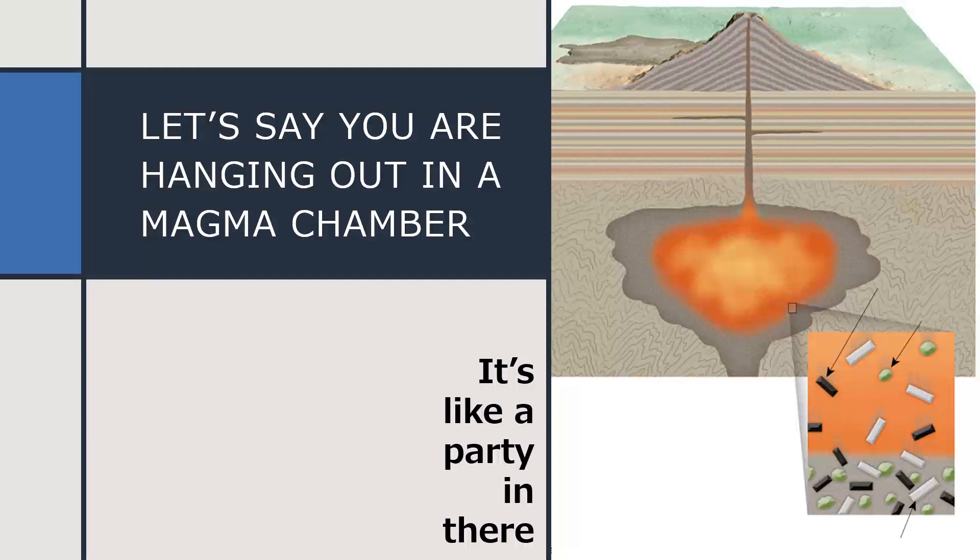Once upon a time, there was a magma chamber. It was the hottest club in town and all the hottest minerals hung out there. If you're a mineral with a lot of magnesium or iron in your crystal lattice structure, you can really only party under certain conditions — it has to be really hot. As soon as things start cooling down, you're one of the first minerals to get solid. And once you do, you become heavier and stickier and stick to the minerals already piling up around the outer walls of the magma chamber. Now the magma party is a little smaller and it's in the middle of the magma chamber, and some of the minerals are gone.